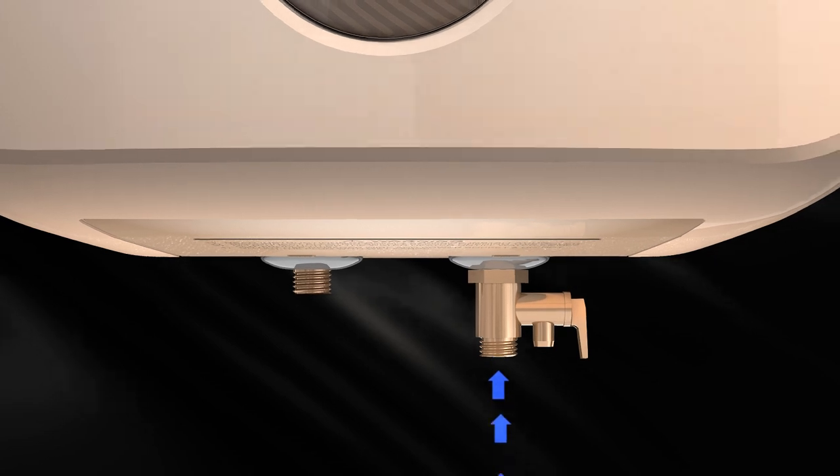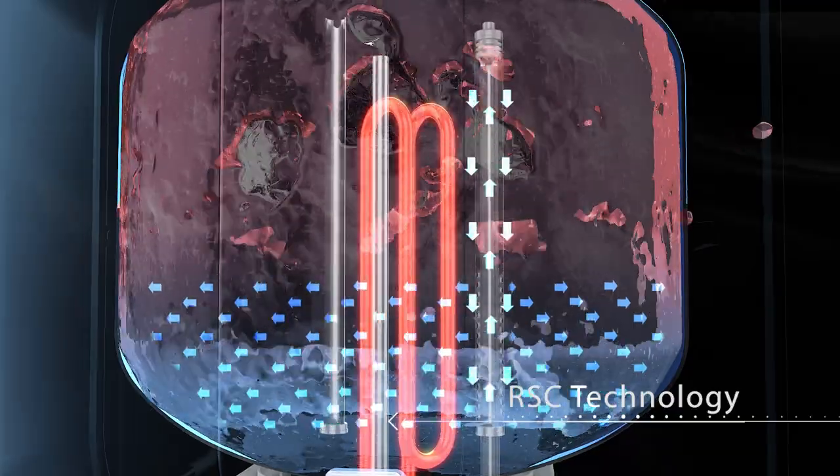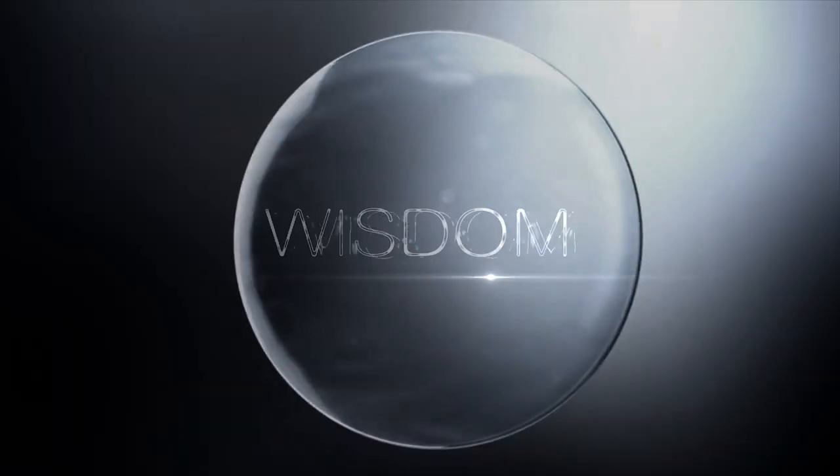A unique design of the water inlet helps to retain normal water at the bottom of the inner tank, which avoids mixing with hot water, increasing hot water output by 30 percent.